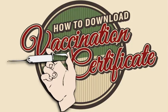In this video, I am going to demonstrate how to download a vaccination certificate from the Department of Health or DOH in the Philippines.